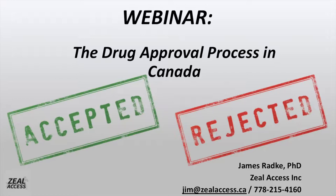Welcome to the latest Zeal Access webinar. My name is James Radke, Managing Editor of Zeal Access, and today I will be offering a summary of how drugs get approved and, equally important, how they become accessible for patients in Canada. Today's webinar is designed to help advocacy groups understand the convoluted drug approval process in Canada so they can decide how, where, or why they may want to become more vocal in advocating for some parts of that process.